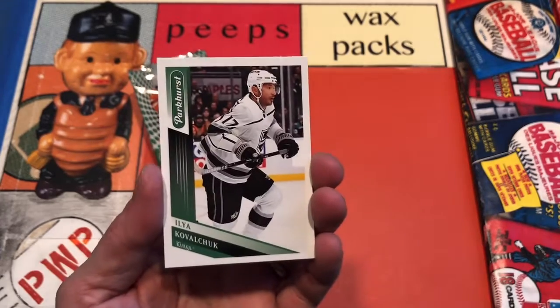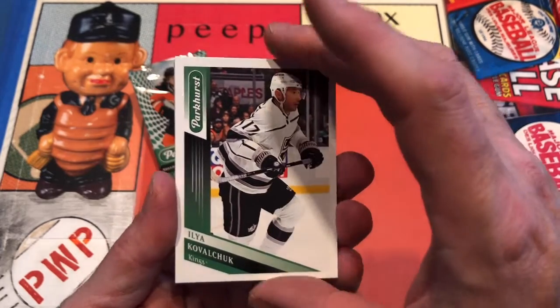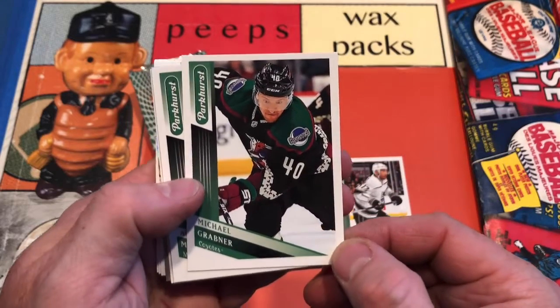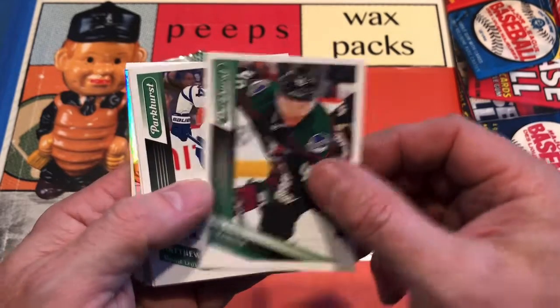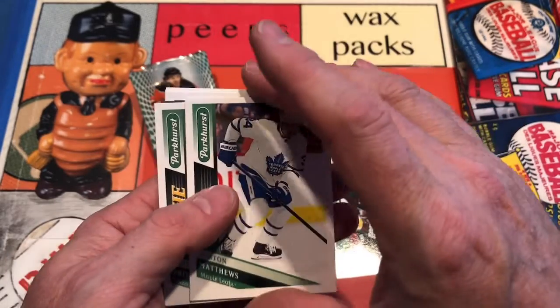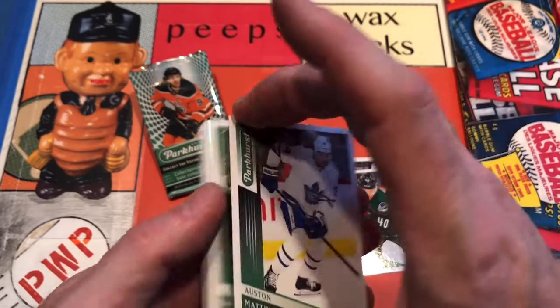Take a seat and sit back for Ilya Kovalchuk — Kovalchuk is what I'm trying to say. Michael Grabner tonight for the Coyotes, and Auston Matthews, the high-flying Maple Leaf, Auston Matthews.